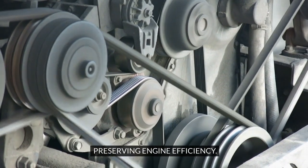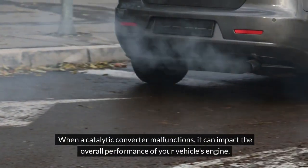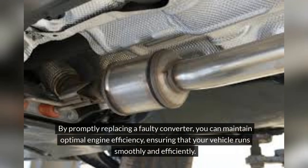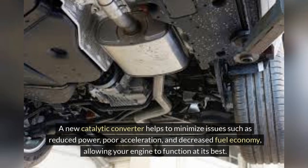When a catalytic converter malfunctions, it can impact the overall performance of your vehicle's engine. By promptly replacing a faulty converter, you can maintain optimal engine efficiency, ensuring that your vehicle runs smoothly. A new catalytic converter helps to minimize issues such as reduced power, poor acceleration, and decreased fuel economy, allowing your engine to function at its best.